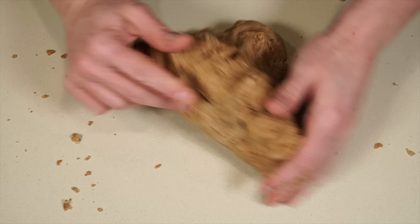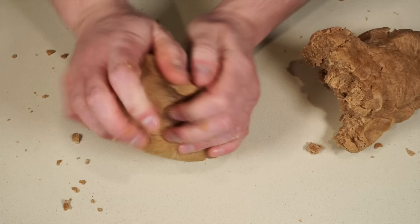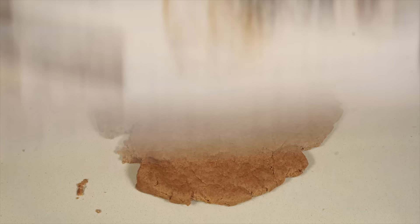Knead the dough for a few minutes — you're not looking to get it as well-kneaded as bread dough, but a lot more so than pie crust, because this really needs to hold together. Then flatten it out and cover it while your venison finishes boiling. If you make the dough ahead of time, definitely put it in the fridge.